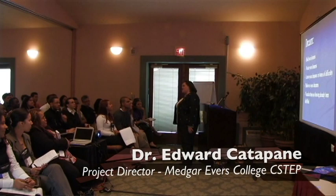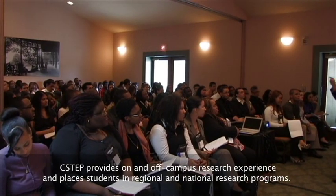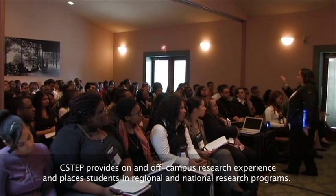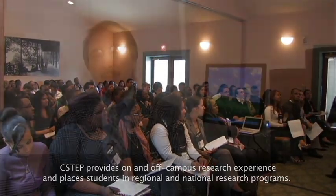Pretty much the statistics speak for themselves. In the sciences, underrepresented individuals — minority students, African Americans, Hispanics, Latinos, Native Americans — make up less than 2 to 3 percent of the PhDs in the sciences, whereas they make up more than 20 percent of the population in the United States.